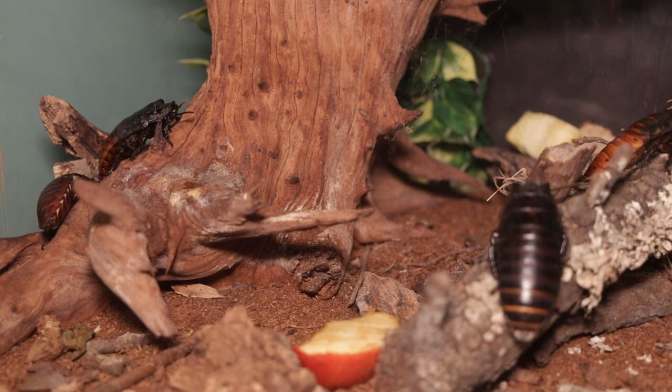Decomposers are organisms that break down dead plant matter, leaves, dead animals, and feces, and return those nutrients back to the soil. They're kind of like the garbage keepers of the natural world, and they're very important for reducing the amount of waste that we see all around.